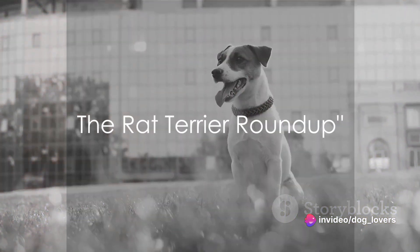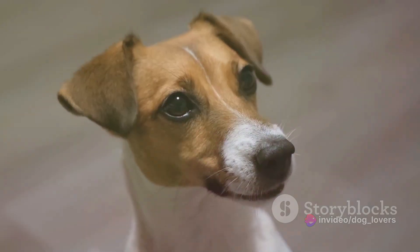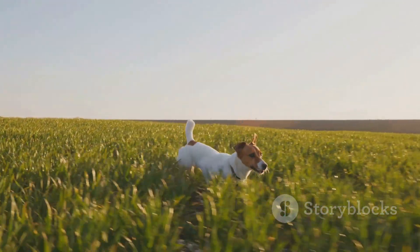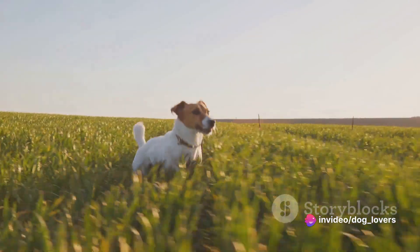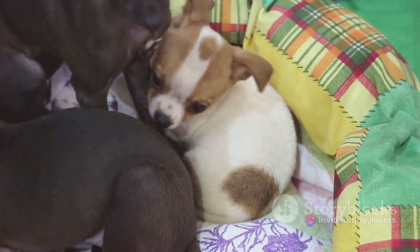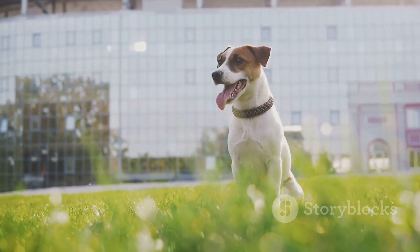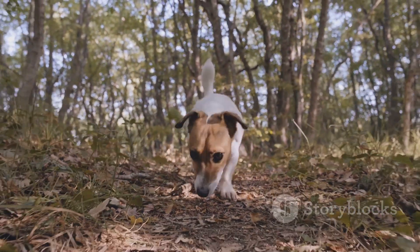So there you have it — seven surprising facts about Rat Terriers. From their myriad of names and rodent hunting prowess, to their brush with celebrity status, we've explored their boundless energy, impressive lifespan, intriguing mixed breed origins, and the health challenges they may face. All these elements converge to make the Rat Terrier a truly unique and remarkable breed. Next time you see a Rat Terrier, you'll have a whole new level of appreciation for this incredible breed.